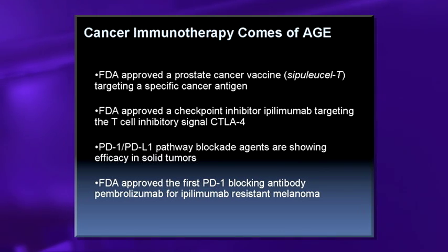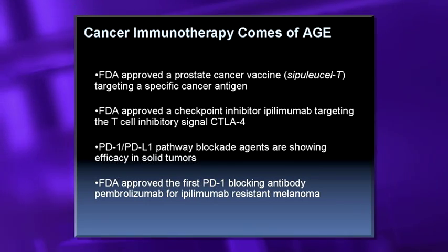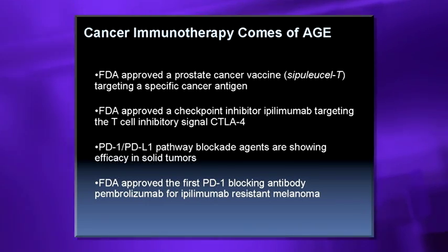The FDA also approved the first checkpoint inhibitor, ipilimumab. These are signals on T-cells that are down-regulated, so they inhibit the T-cell once they get to the tumor microenvironment. An antibody to this is able to activate the T-cell, and this was FDA-approved for melanoma.